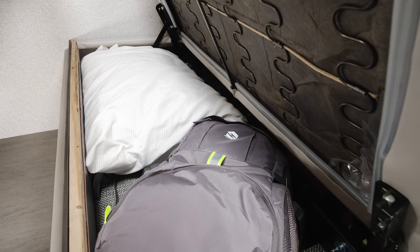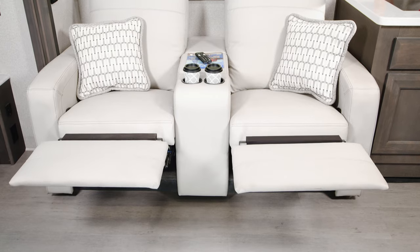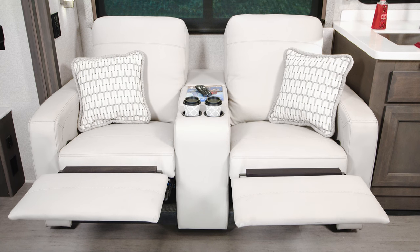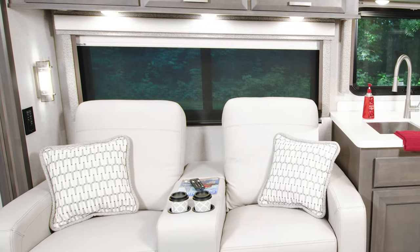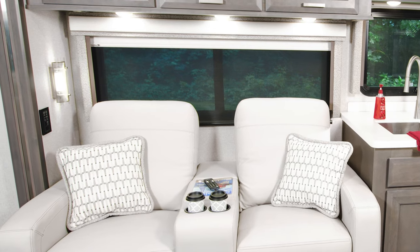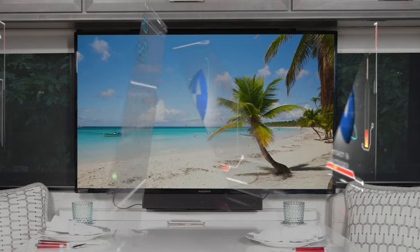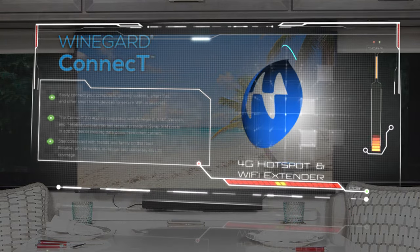Then store your pillow underneath and grab the backpack as you set out for the day. The 34SD comes standard with reclining theater seats complete with storage and the armrest. You even have cup holders. From here you now have the best seats in the house to sit back and grab a movie on the smart TV. Streaming all your favorites is easy once you set up and connect to the Weingard Connect 2.0 4G Hotspot and Wi-Fi Extender.